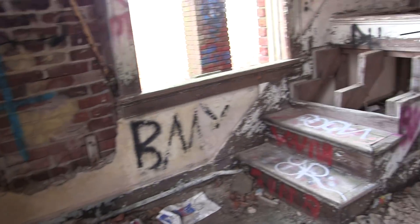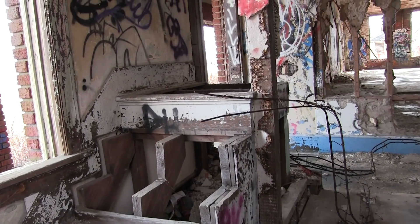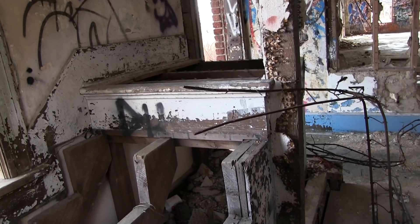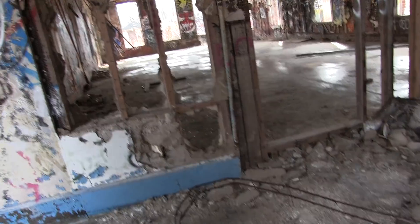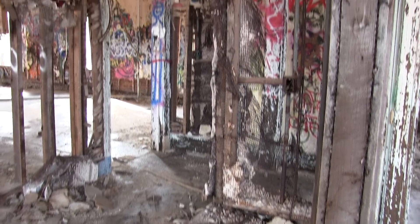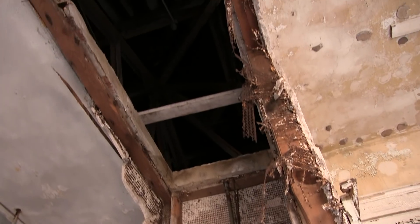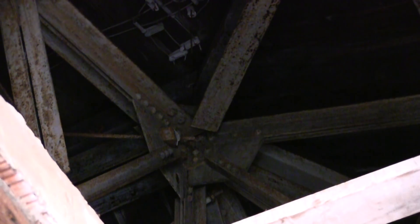This first section of stairs came up to this landing — very skinny. So this must have been a service access. And then this at one point is covering what might be a basement down below. The stairs would have gone all the way up to the attic, which has beautiful metal beams and trusses up there.